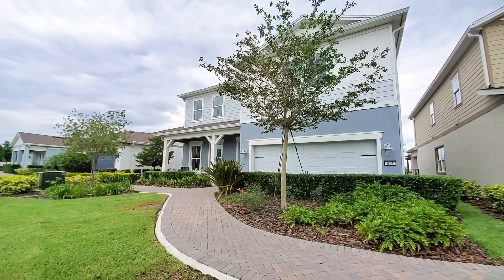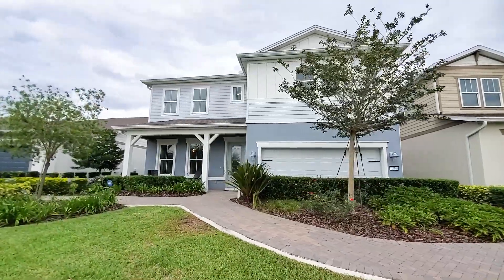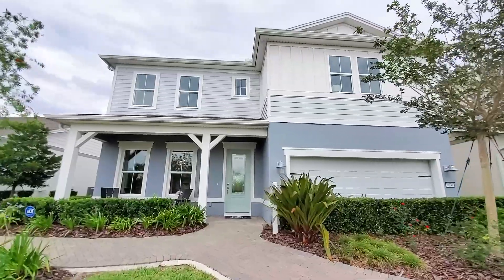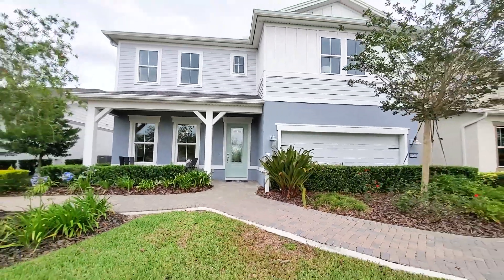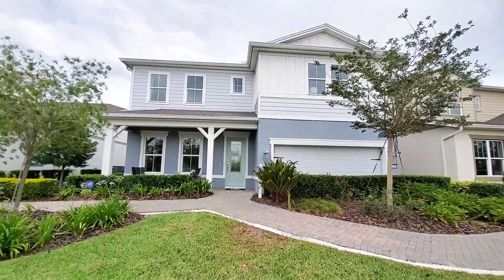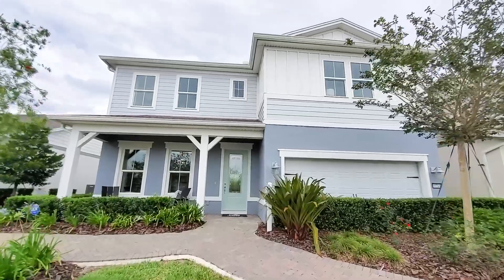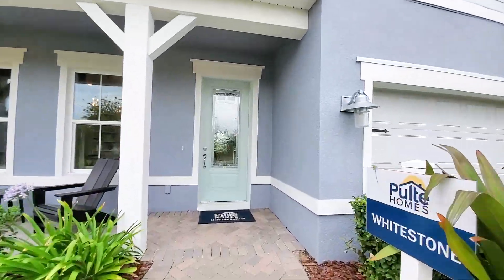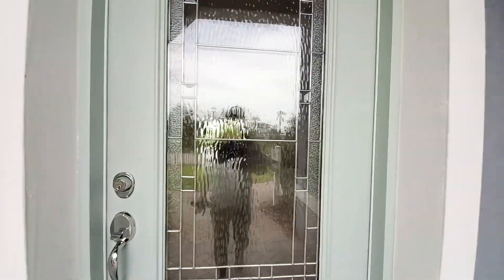Beautiful exterior elevation, as you can see. It has the shrubs in front of the garage — these are the models here in model row. That will eventually be converted to a driveway once they sell it. You have your front covered porch and your Tiffany blue eight-foot glass door.